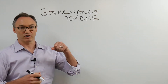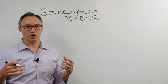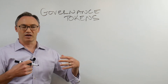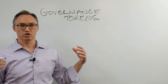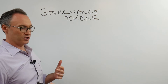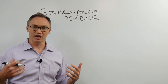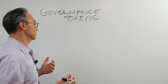Moving on to governance — this time we're going to talk about governance tokens. This has obviously been super hot in the world of decentralized finance. These are tokens enabled on top of different protocols that allow holders of the token to actually govern the protocol. I'm going to talk about what they do and what the idea is here.